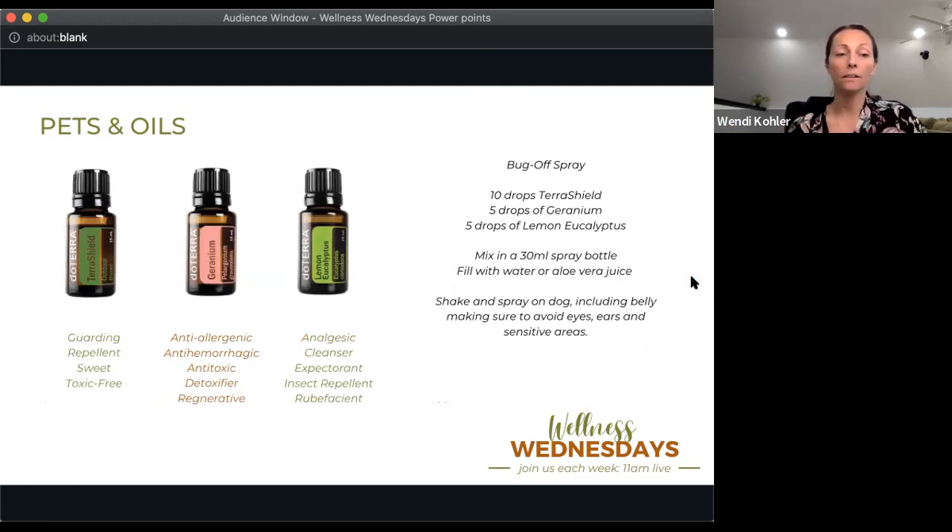One of the biggest questions we get heading into spring and summer is what can I do for flea, tick, or bug prevention. We have three main oils: TerraShield — our bug repellent blend for both humans and animals — Geranium, which is specifically helpful for tick prevention, and Lemon Eucalyptus. You can make a bug-off spray. This recipe is for a 30 ml spray bottle — the typical size of the On Guard hand sanitizer or the TerraShield spray. Take a screenshot of this!